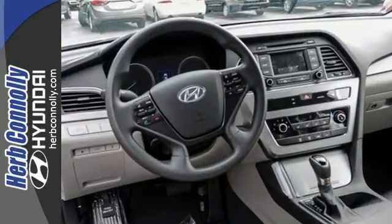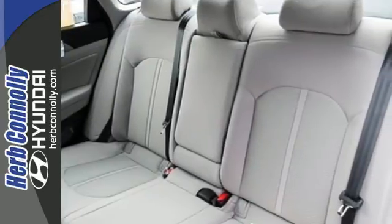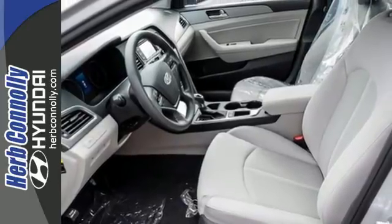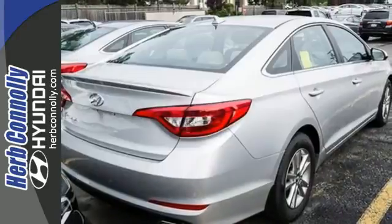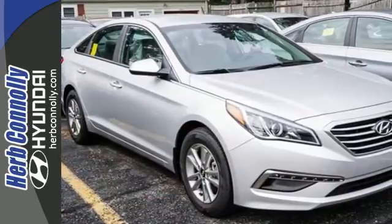Features like a power driver's seat, keyless entry, cruise control, and Bluetooth hands-free phone system make it easier for the driver. There are also multiple airbags and fog lights to make it safe for all its passengers. The heated mirrors let you see behind you without all the work. Hurry in today and take this sophisticated 2015 Sonata for a test drive.